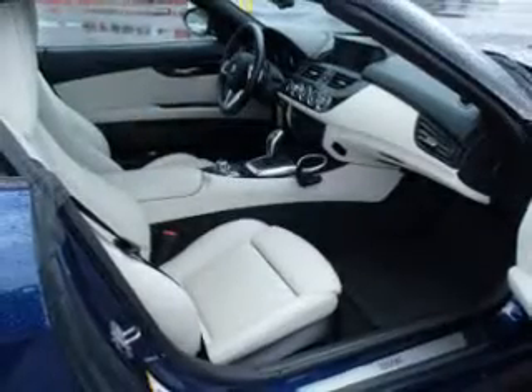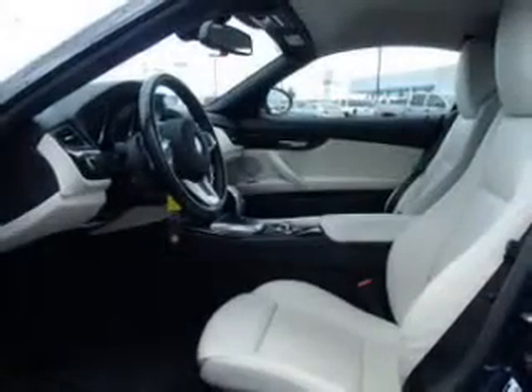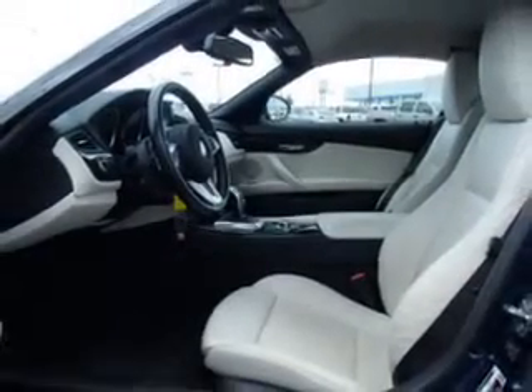Premium wheels give a more luxurious look. Anti-lock brakes help you bring your vehicle to a safe stop. Heated seats make cold weather driving more endurable. Let the outside in with a power convertible roof.